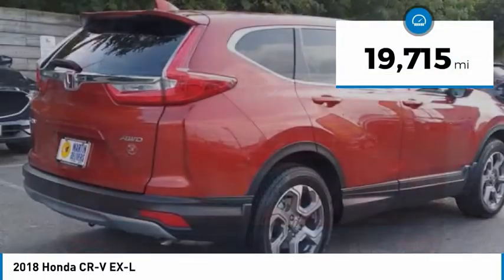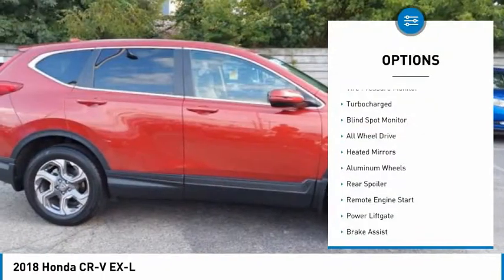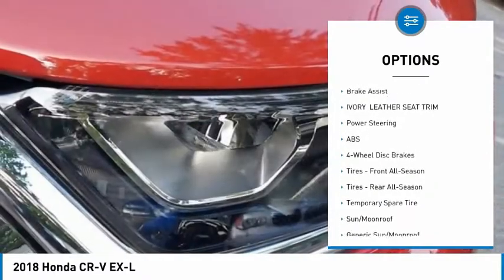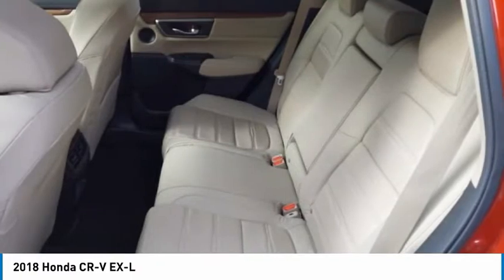This vehicle has less than 20,000 miles. Here are some of this vehicle's great options: tire pressure monitor, turbocharged, blind spot monitor, all-wheel drive, heated mirrors, aluminum wheels, rear spoiler, remote engine start, power lift gate, and brake assist.